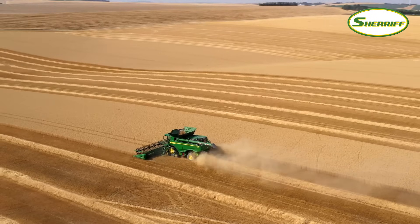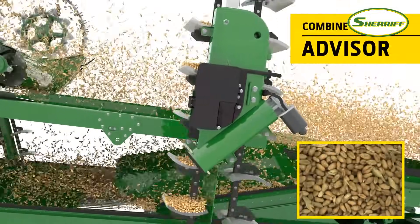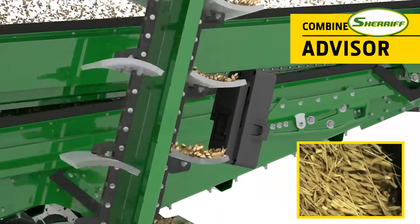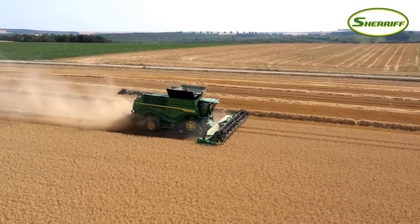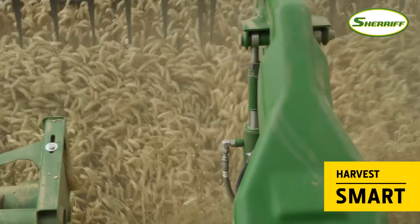Once the settings have been chosen, Combine Advisor takes over. Using cameras in the grain elevator and active tailing system, it automatically makes adjustments to maintain the desired quality of work. No operator input is required. Combine Advisor is linked directly to the automatic speed management system, Harvest Smart.